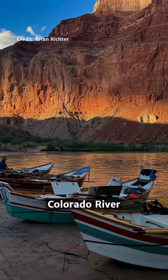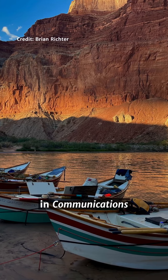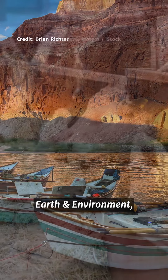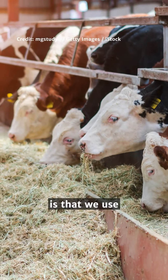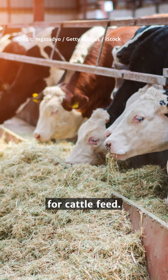Why does the Colorado River no longer reach the sea? According to a study in Communications Earth and Environment, one reason is that we use a huge amount of its water to irrigate crops for cattle feed.